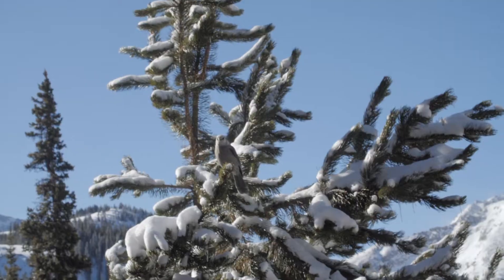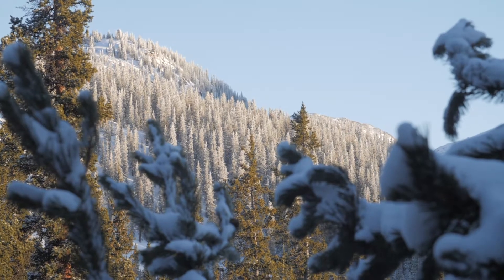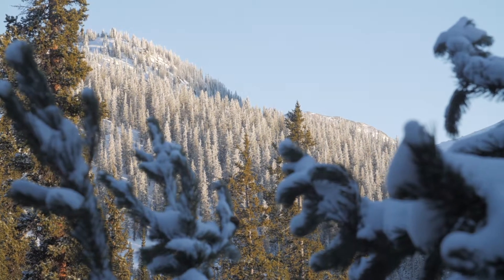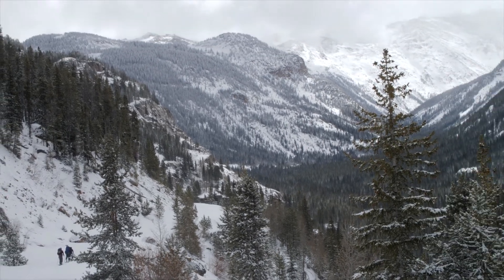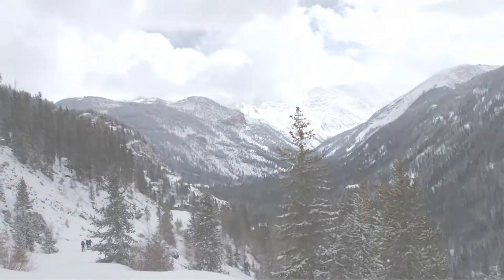When I ski this ski it just feels like it's meant to be out in the backcountry. It's a really great, responsive, quick-turning ski in tight trees, really lightweight up the mountain. I'm really psyched on this ski and I think you will be too if you try it, so get on it.